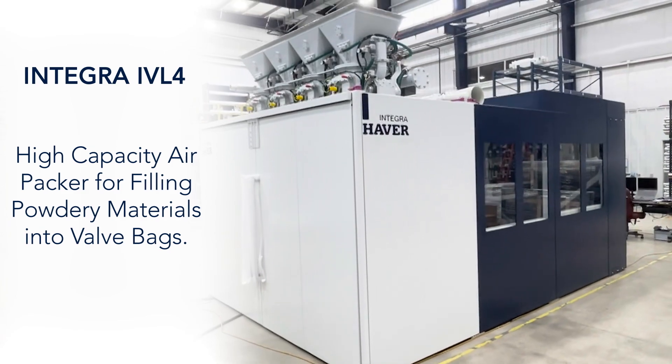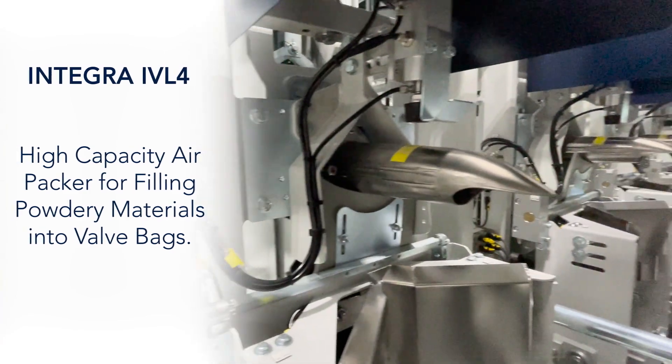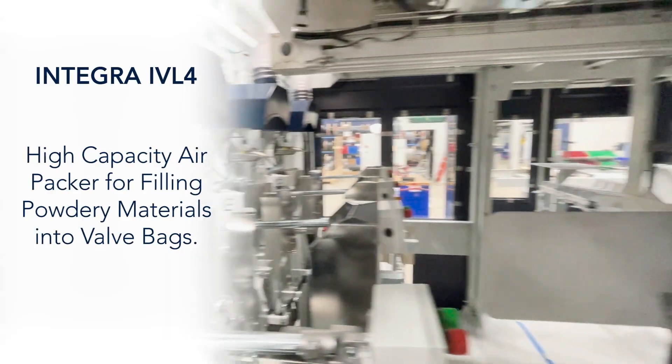The Integra IVL4, a high-capacity airpacker for filling powdery materials into valve bags.